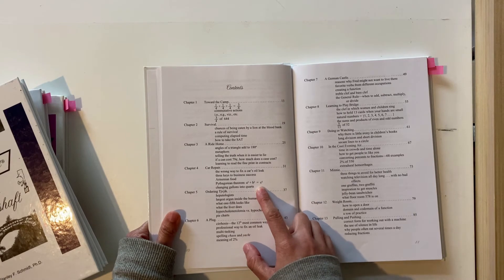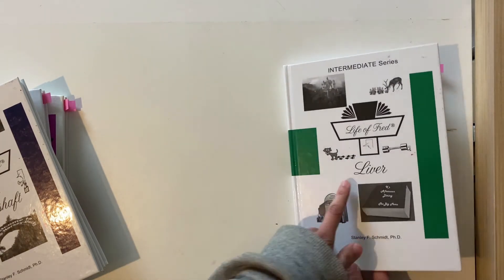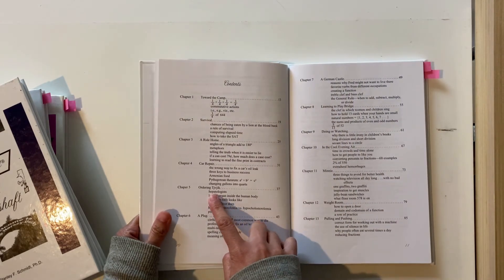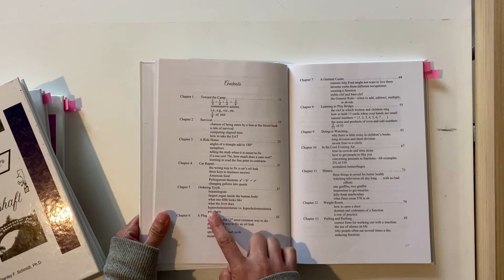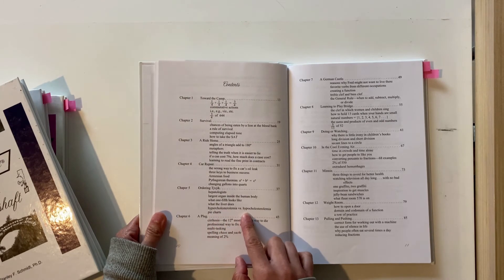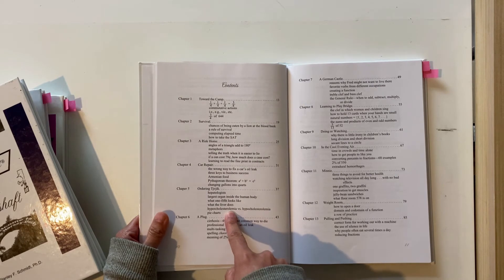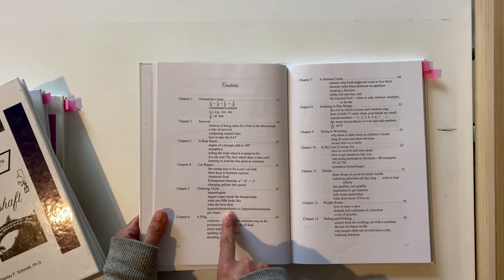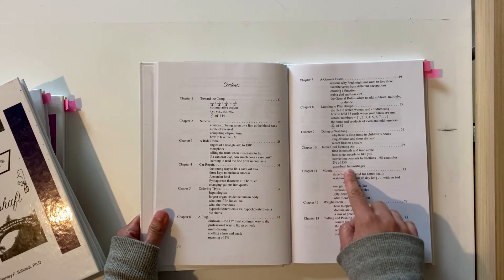They've got a lot of medical type information because it's the Liver book — things on hepatologists, the largest organ, the liver, hypercholesterolemia versus hypocholesterolemia. It's an American book so the spelling is a bit different — we spell it with an A-E. Later on in the story a friend gets in a car accident, so it talks about extradural hemorrhaging. Let's go to that chapter now.